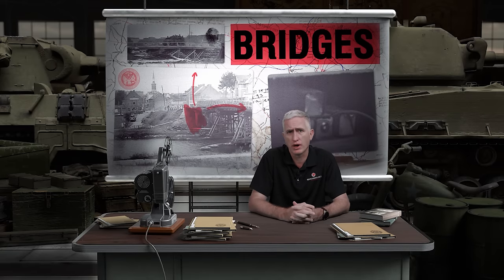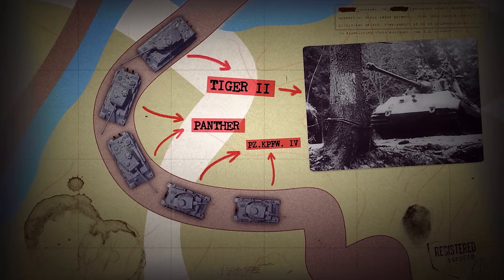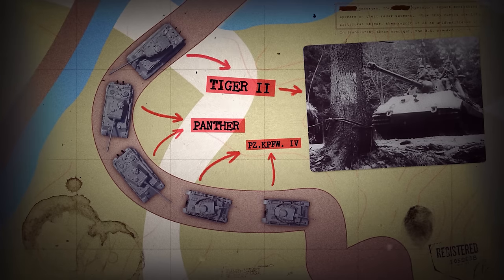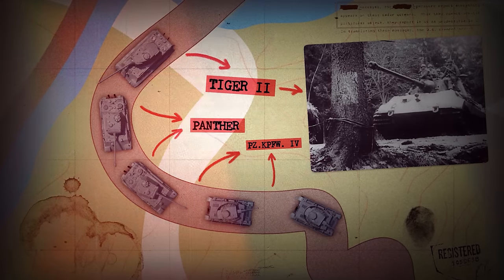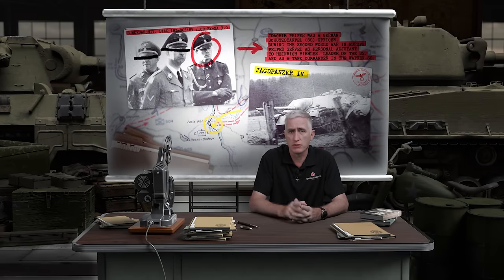There were a number of waterways which the Germans had to cross in order to even reach the Meuse, all of which needed intact bridges. This was sufficient a concern that though the Tiger IIs were designed to be the breakthrough asset of an armored unit, German commanders tended to place them at the rear of the column so they would be less likely to cause trouble for the rest of the unit. It was, however, a Jagdpanzer which saw the end of Peiper's march westwards.